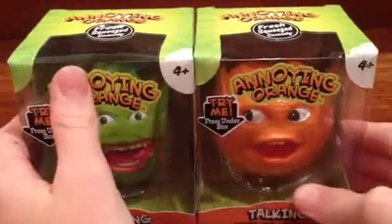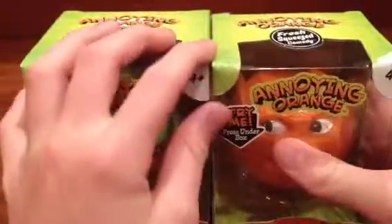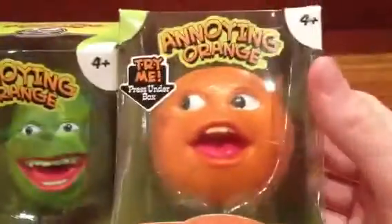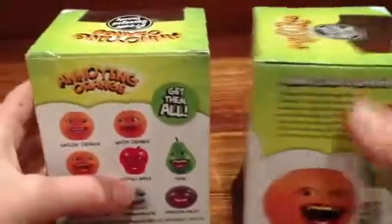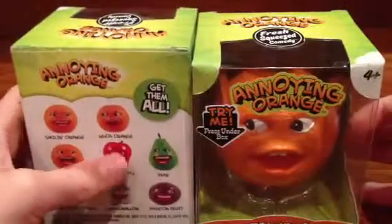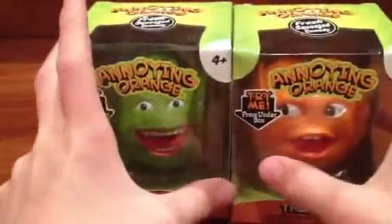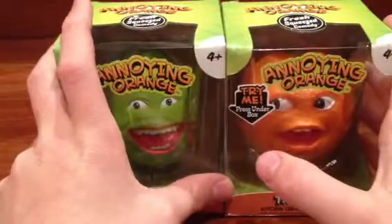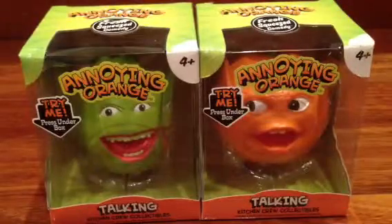If anyone wants to get these, they're only $15 each. They're pretty cheap. This one is the Whoa Orange, and the Pear is just Pear. So many oranges — I can't stand it anymore. Don't forget to subscribe, like, comment, and yeah, thanks for watching. See ya, YouTubers. Peace out.